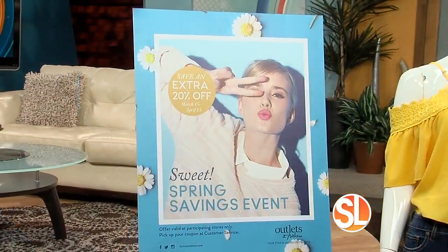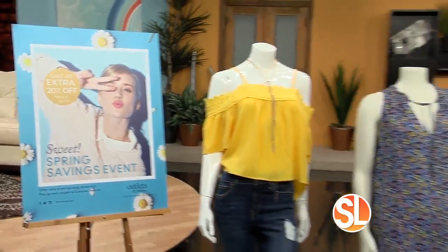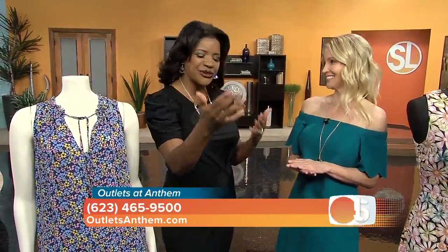It's a 20% off event. It's spring so there's some great savings going on — from now until April 15th you can go to customer service at Outlets at Anthem and get a spring savings coupon for 20% off. We have dozens of retailers participating, and it's either 20% off your entire purchase or one item depending on the retailer. So you just go to customer service, take advantage of the 20%, then hop into all those stores and go shopping.